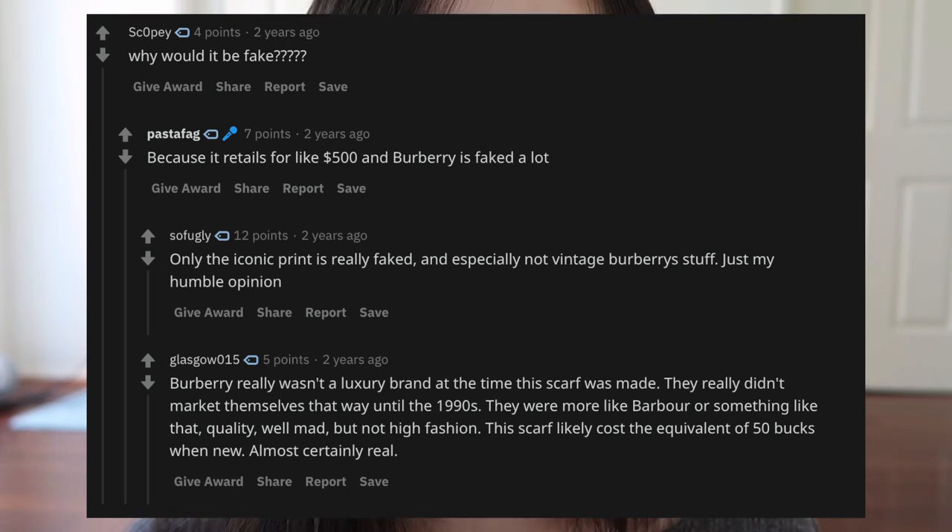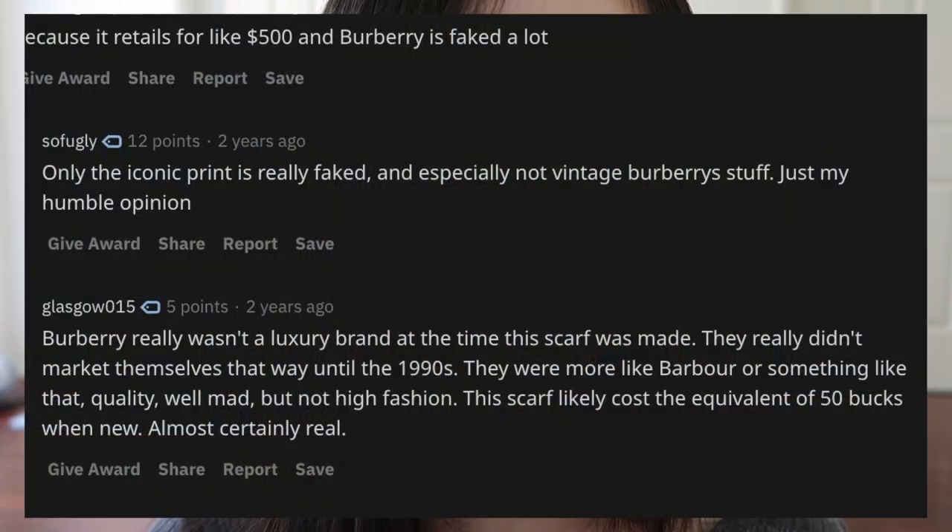But another user brought up an interesting fact — that Burberry wasn't really considered a luxury brand at the time, and it wasn't marketed as high fashion until the 1990s, probably aligning with when the company changed its name from Burberrys to Burberry. It was well made and likely only cost the equivalent of $50 new, implying there was no need to create fakes at the time, so that's why it's almost certainly real. After reading that, I'm like 98% certain that it is indeed an authentic piece, and I'm so happy about my purchase.